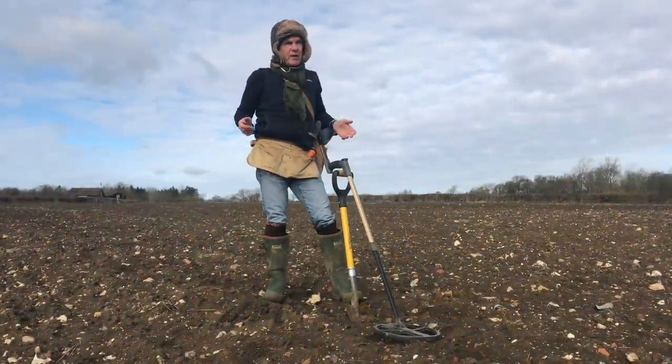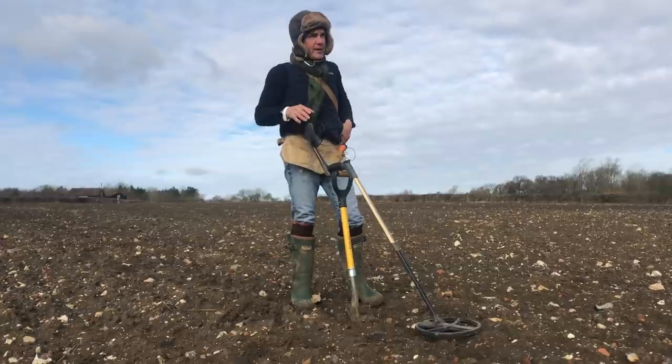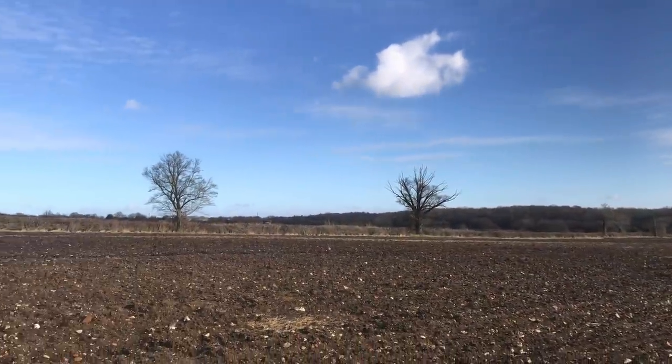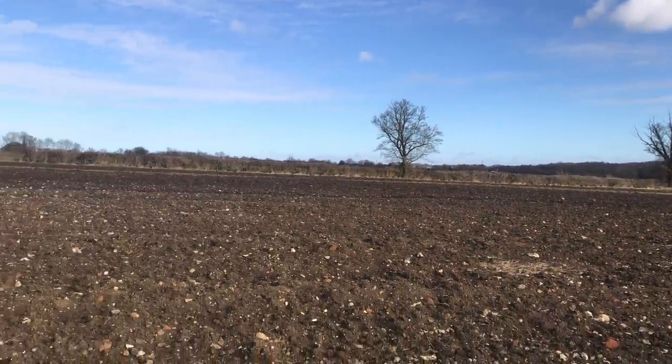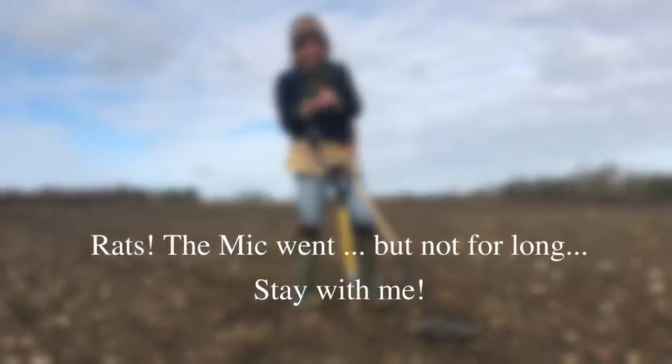Hi there. We're between storms here in the UK. It is horribly windy. I'm on this mad field. There's pottery, brickwork, there's stuff everywhere. I've only been here 5-10 minutes and I've found coins, buckles, buttons.